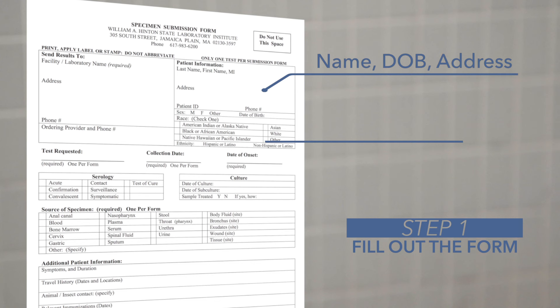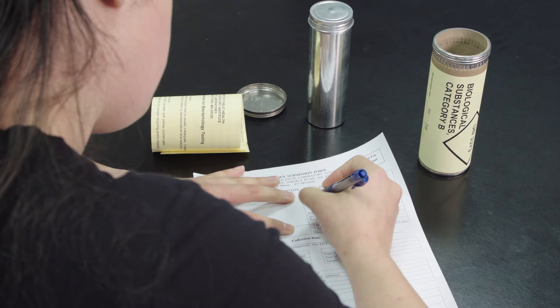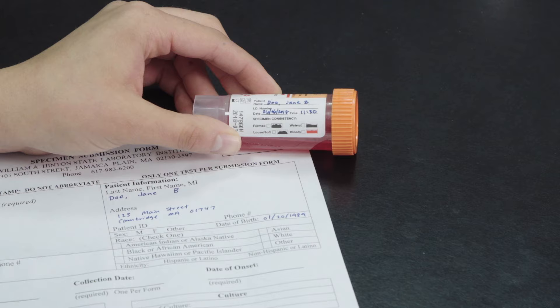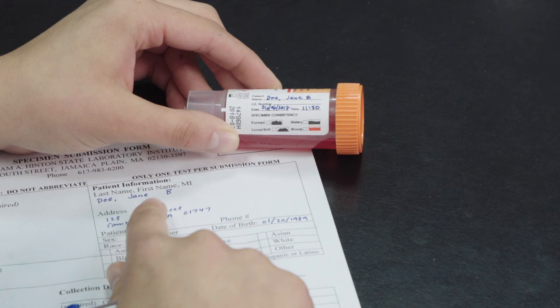Step 1: Fill out the form. Print your name, date of birth, and address very clearly. Also make sure to include the date that you collected the sample. If you have any symptoms, fill in when they began. Then print your name and date of birth on the label of the sample bottle. It's important to write your name and information the same way on both the form and bottle. The lab will not accept your sample unless the names match identically and you have filled out all the information completely.